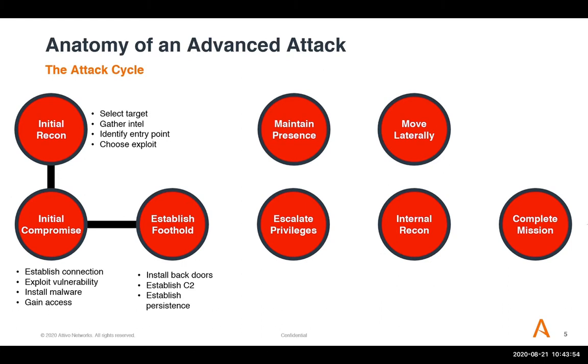Once they've done that, they'll install backdoors to ensure they can keep coming back in, using multiple different access points. They establish command and control to maintain their initial foothold. Since that foothold is probably a low-level system with a low-level user that doesn't have administrative rights, they'll try to obtain passwords to privileged accounts by looking at local administrator accounts, stored credentials, and elevated accounts available on Active Directory. They also gather local data and crack stored hashes in memory using tools like Mimikatz.